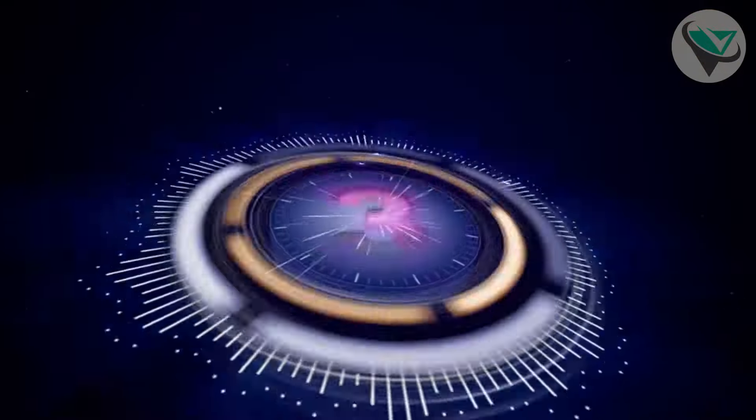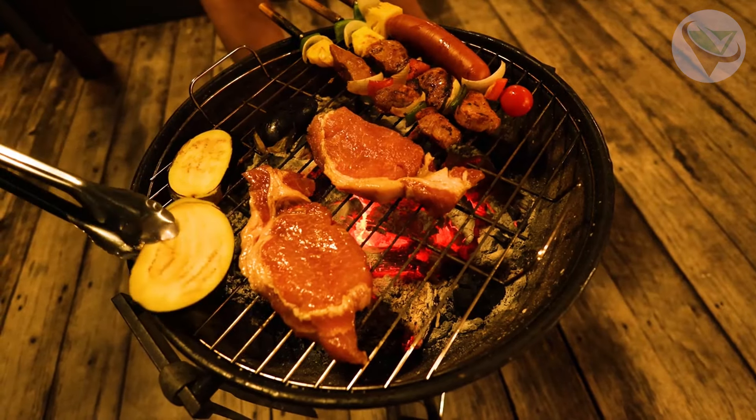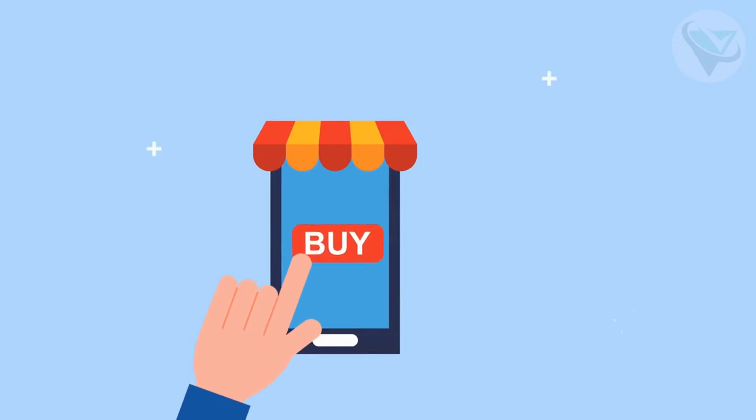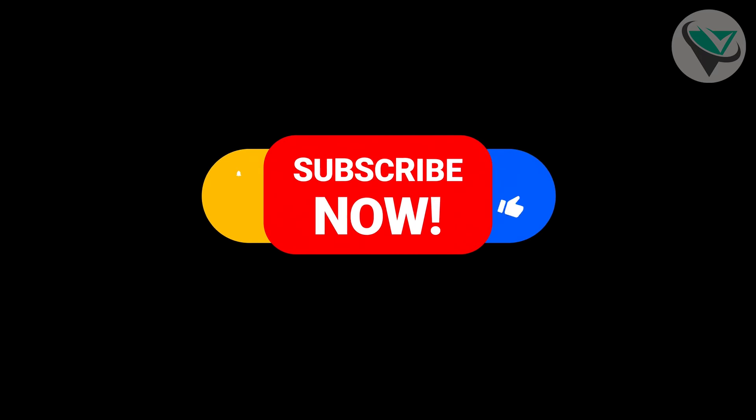So there you have it, our top 3 pellet grills on Amazon. Whether you're just starting out or looking to upgrade, there's something here for everyone. Ready to make your purchase? Click the Amazon links below and get your grill on. Don't forget to like, subscribe, and hit that notification bell, so you never miss an update from Reviews Funnel. Happy Grilling!